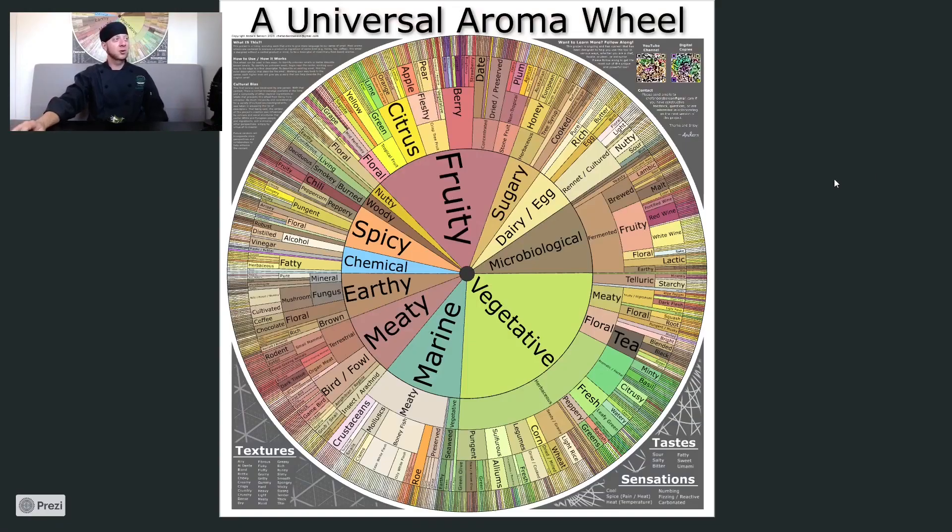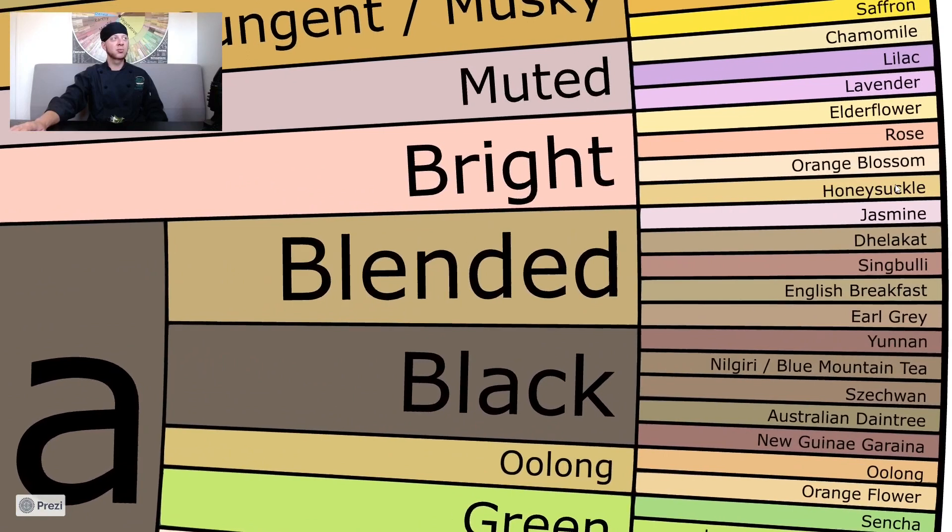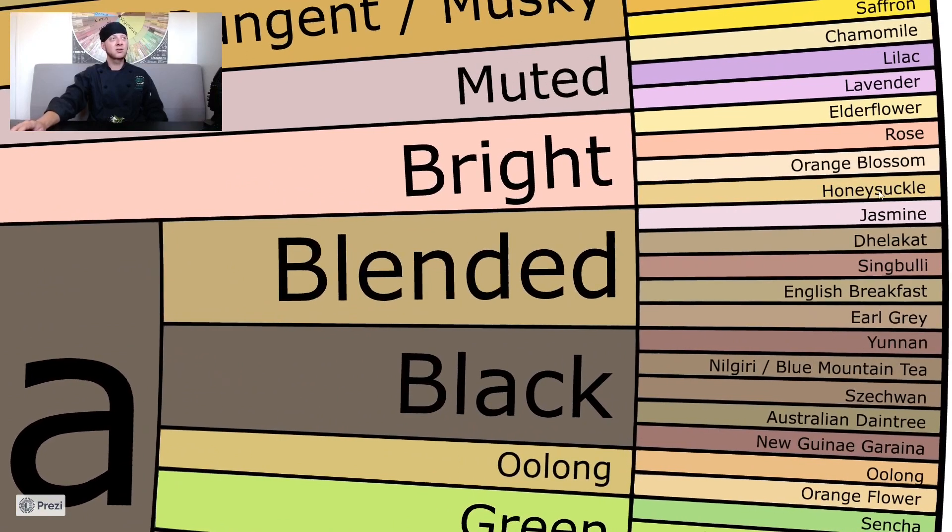Let's have a quick look at our aroma wheel. Within the wheel, we are going to be looking within the category of vegetative towards floral — that's where we're going to find most of our actual flowers. We can see here we have some of our muskier flowers, then into muted and into the bright category. We're going to be looking right here at the bottom of bright. Honeysuckle is actually our last stop on the way into the tea category, and honeysuckle and jasmine tea are placed very close together.